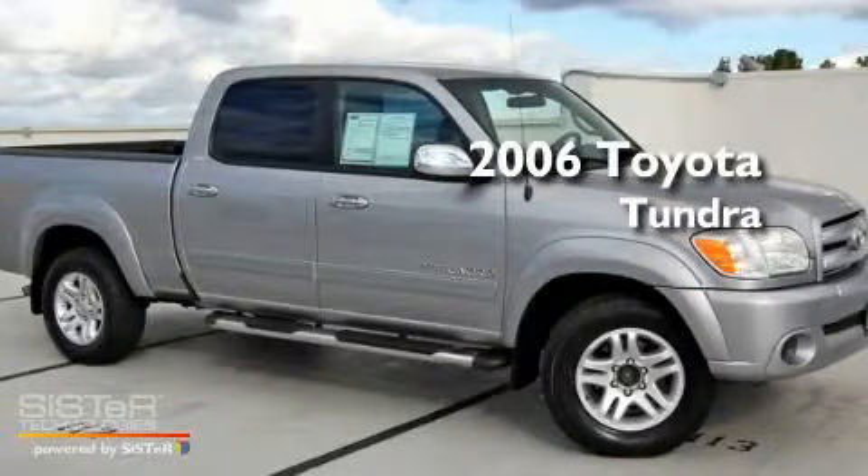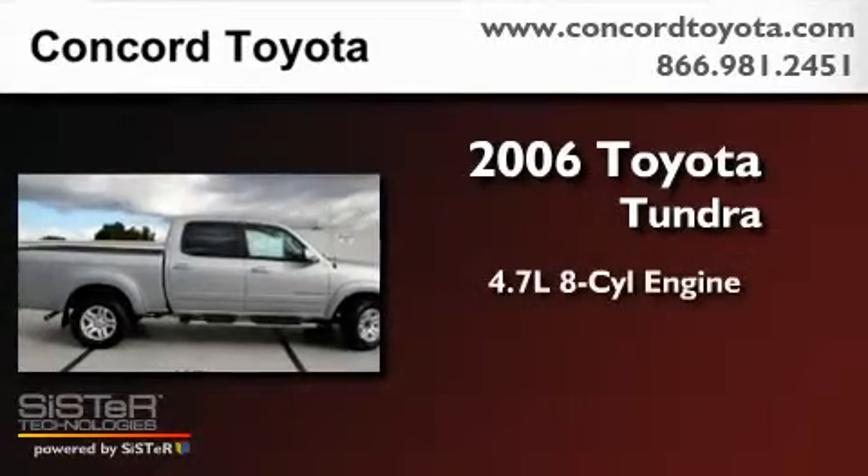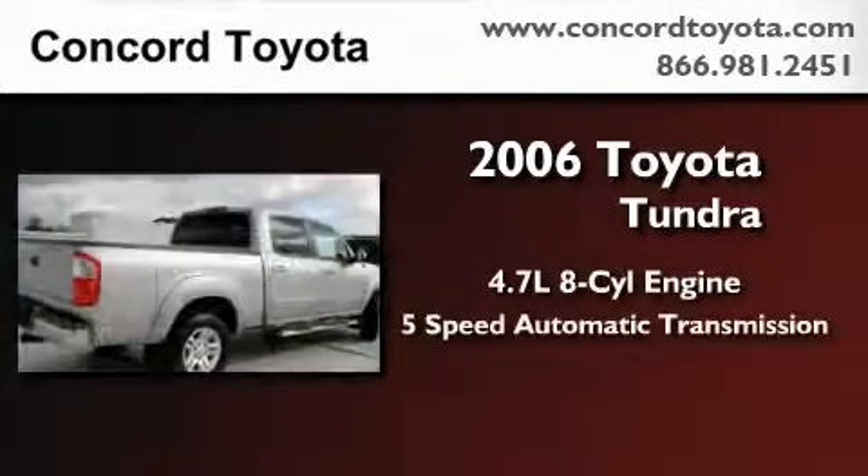This is a certified pre-owned 2006 Toyota Tundra. It has a 4.7-liter 8-cylinder engine and a 5-speed automatic transmission.